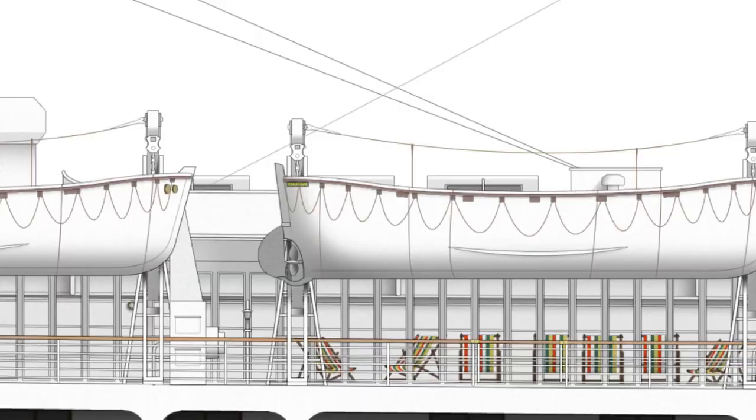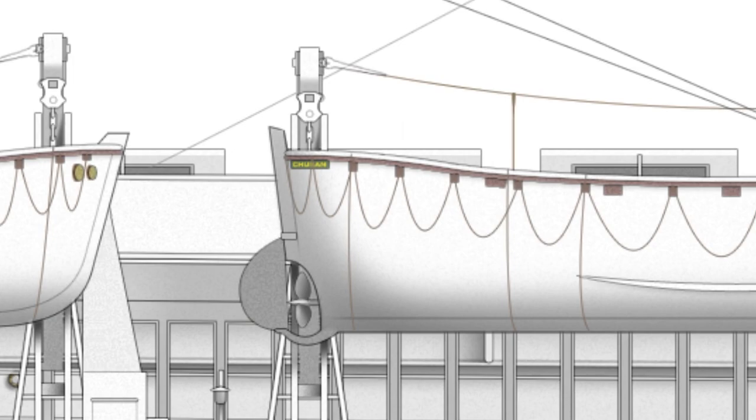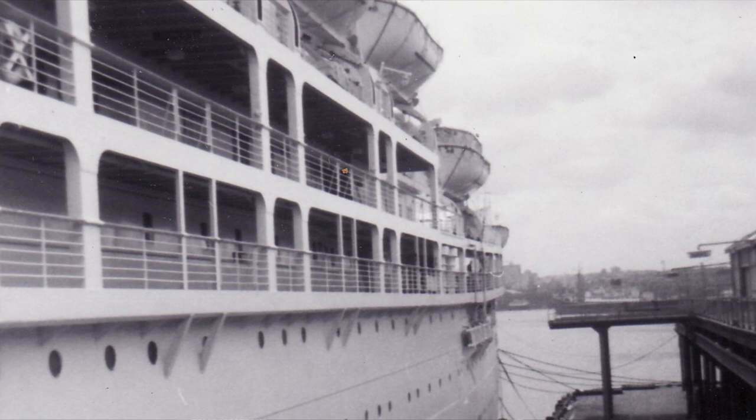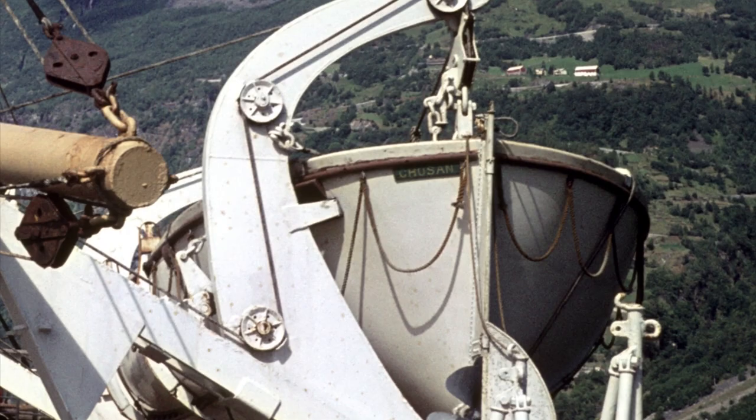Chusan had quite a few lifeboats — about 31 feet long, motorized, and each designed to take about 100 people. If you look really closely, you'll see on the after part of each lifeboat there's a green nameplate with gold lettering saying Chusan. You might think that's a really oddly specific detail, and how could I possibly know what color they were when most photographs of the ship are in black and white? Just so happens, I've got one. This was given to me by one of Chusan's former pursers, and it's one of the things I value most in my ocean liner collection. You just think of all the places this went.